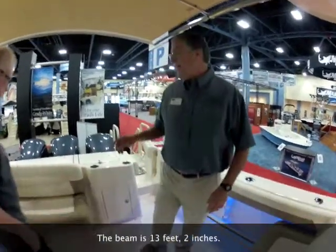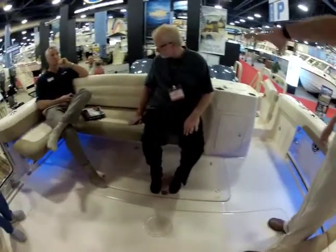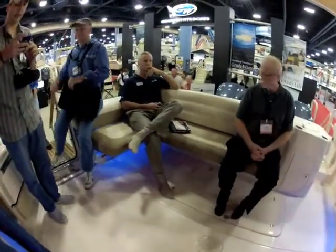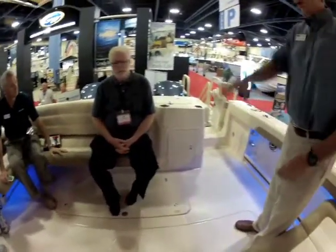Cockpit space is one of them. The seat that Glenn's sitting on here is unique to this boat — we did a full wrap seat here, and that is an option. We'll still have our fold-up, fold-away seat that we have patented that opens up the cockpit.